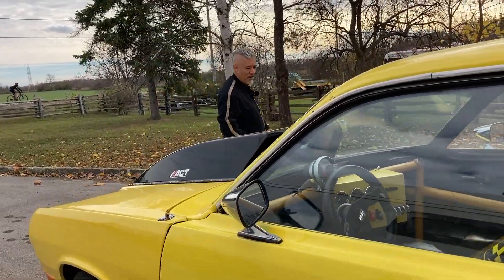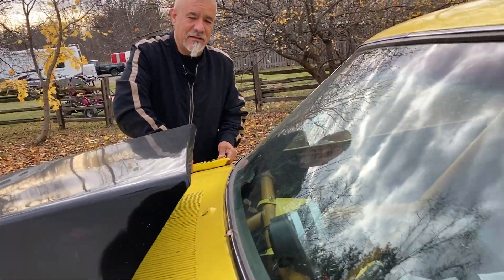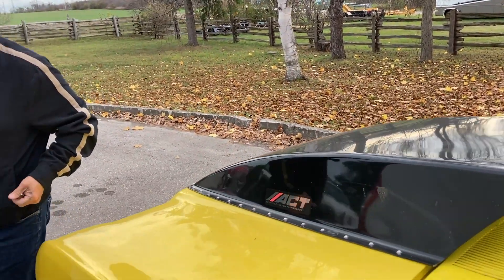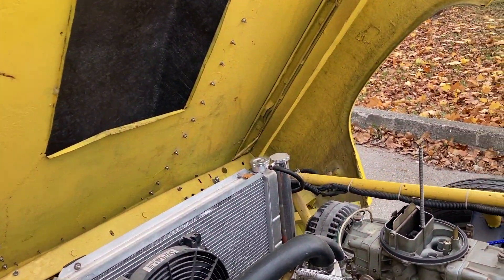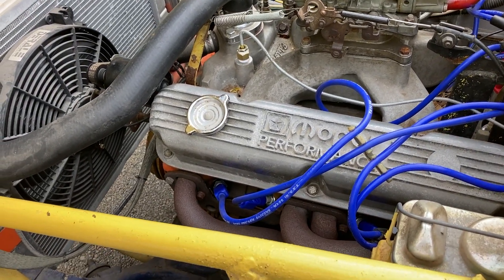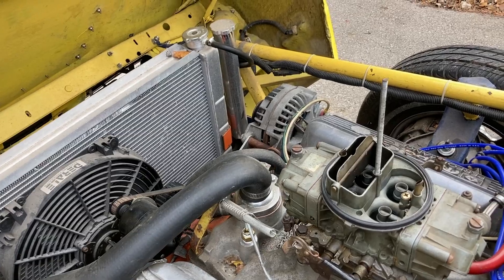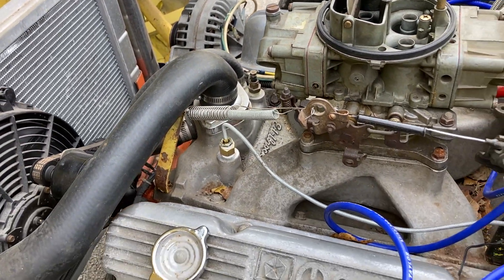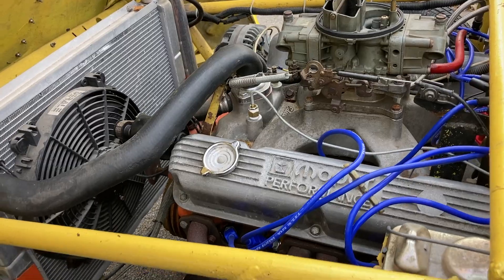We pop the hood on the Duster — it took a little effort to open. Joe has been working on this project for close to a year. When he first got it, it wasn't running but it had a lot of potential, so they slowly started tweaking things. Turns out most of the issues weren't mechanical — they were electrical, which Brian confirms are the biggest pain to correct.